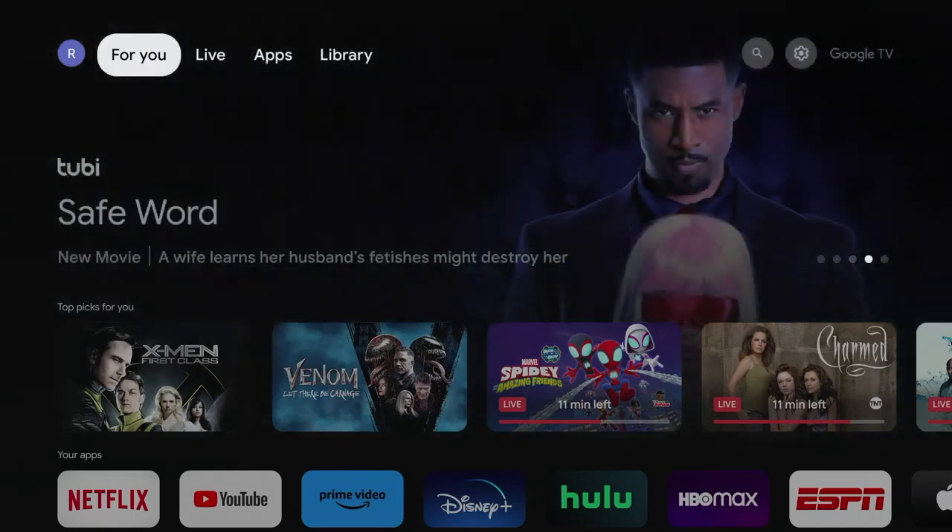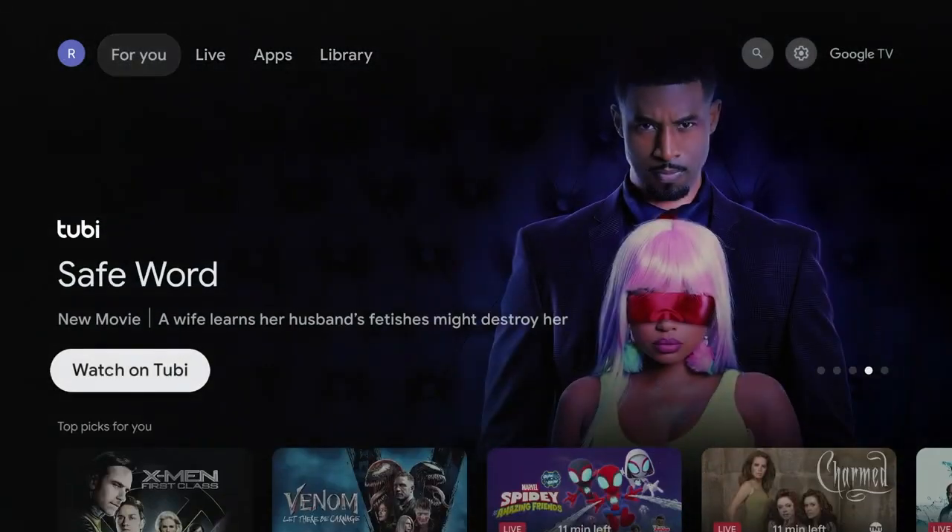Hello and welcome. This video is brought to you by TheStreamingAdvisor.com — tailor your entertainment with streaming.